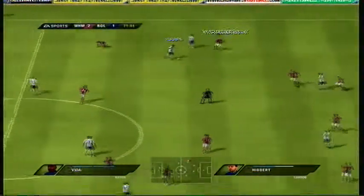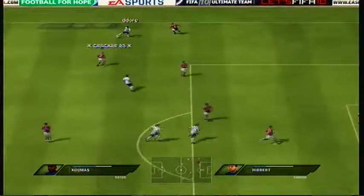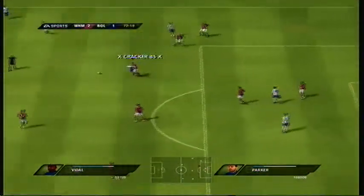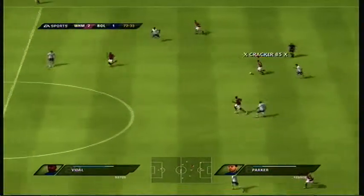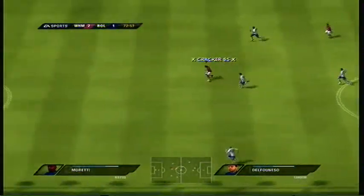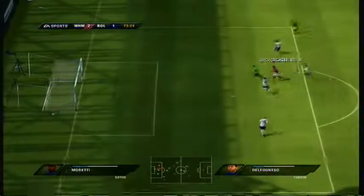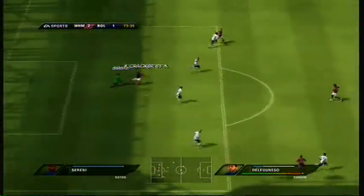Jimenez. Here's Jason Koumas. Arturo Vida — he's won possession. Cole. Promising play. Oh, it's the post! Well, the keeper can come out and just pick this one up.